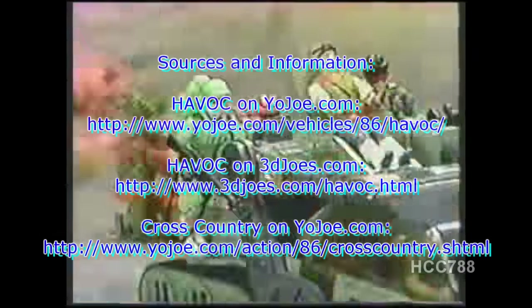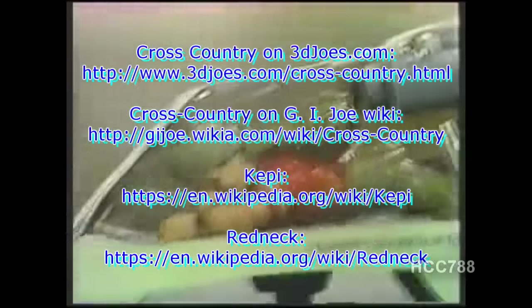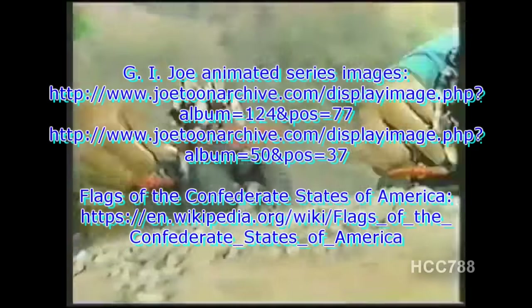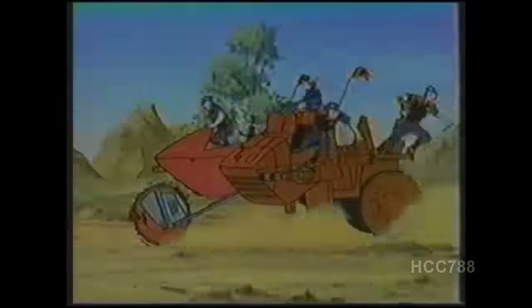This is the new G.I. Joe Havoc. Nothing's too tough for Havoc. Nothing's too rough for Havoc. Look, Cobra — after! Yo, Joe! Cobra's got to face much more than Havoc when Havoc's on the go, 'cause out of Havoc comes a big surprise that gives more firepower to G.I. Joe! G.I. Joe! Live the adventure of G.I. Joe!